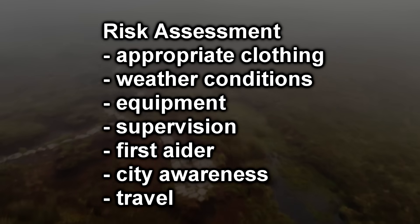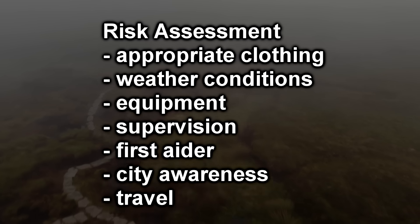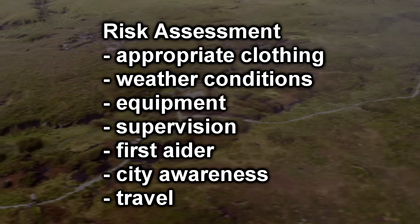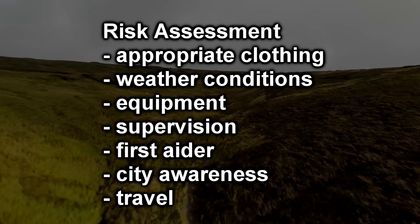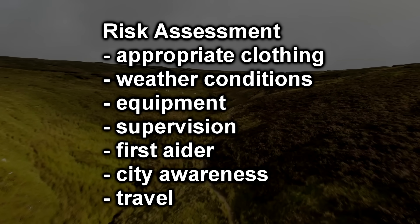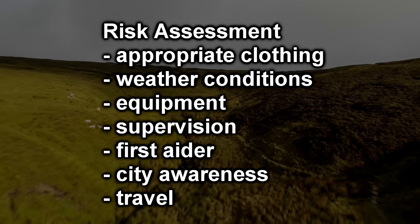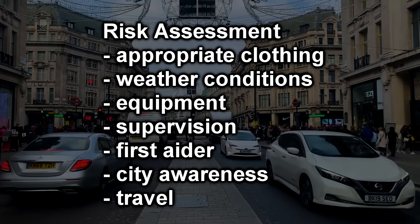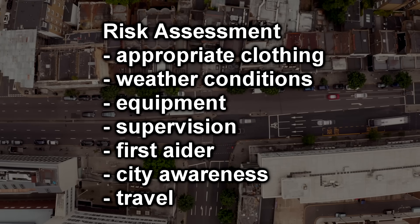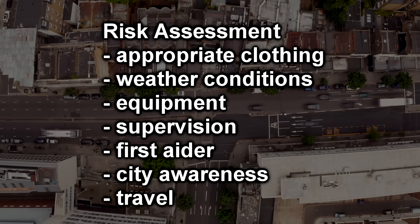When conducting an investigation, a risk assessment must be completed. This assesses the risk to the people conducting the data collection. Common considerations include appropriate clothing for the environment, appropriate weather conditions, appropriate equipment, supervision for younger participants, ensuring there is a first aider supervising the fieldwork site, and if in a city — awareness of the general public, road and traffic systems, personal safety, and meeting points to avoid participants getting lost. You also need to consider the travel to and from the fieldwork site.